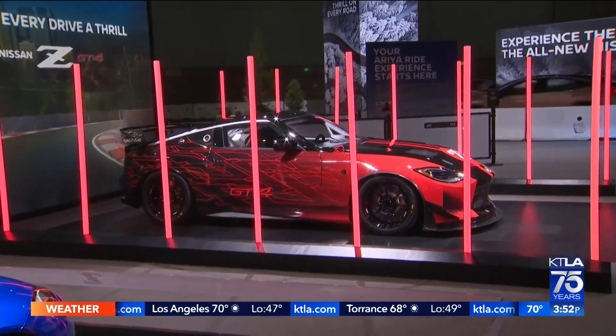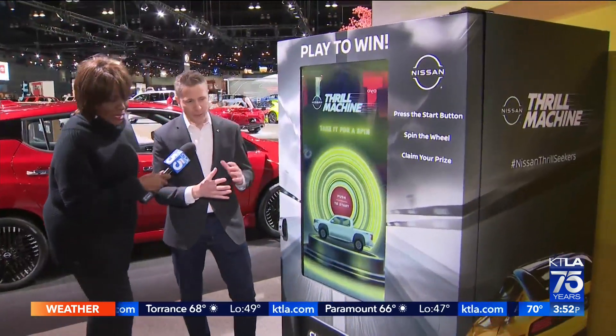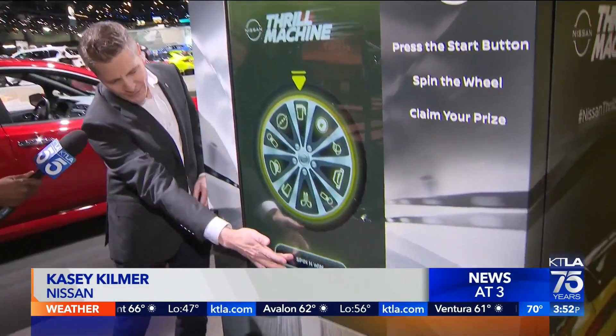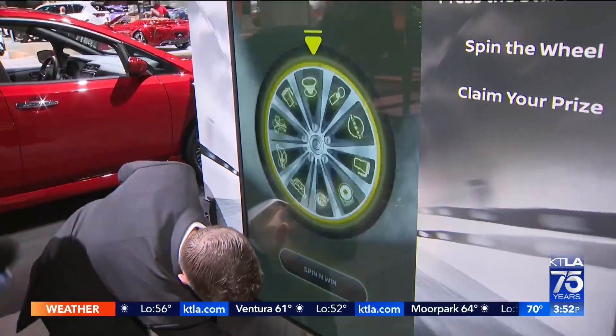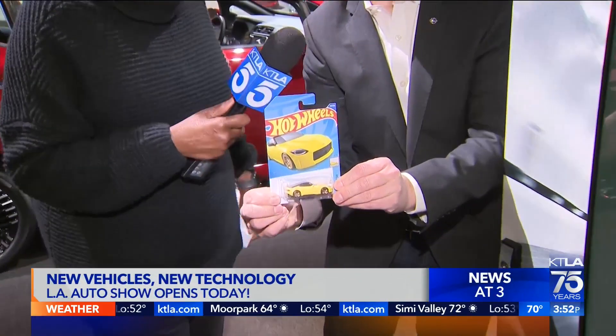Look at all of this, and all of this takes you to the Thrill Machine. That's right — the Thrill Machine is when you've accomplished four out of five activations in this booth. You get to step up, spin, and win exciting prizes. I hope it's a Z! That's right — Hot Wheels. Excellent.